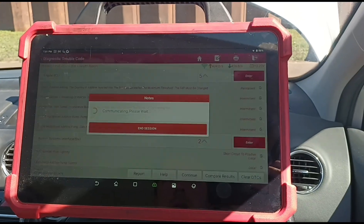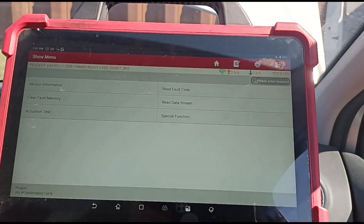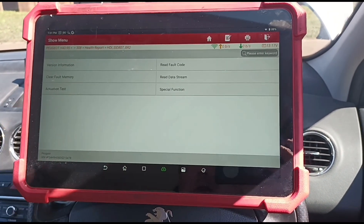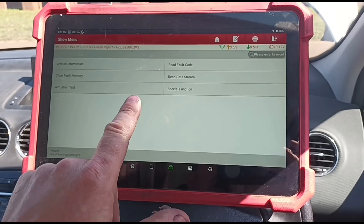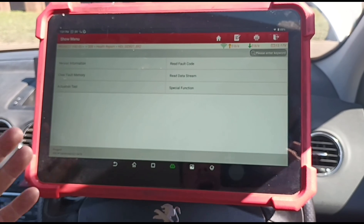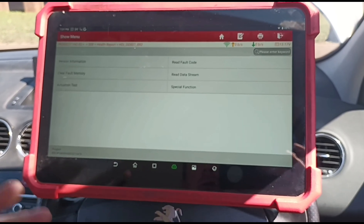Does the diesel particulate filter need to be replaced? No, it doesn't. He's driven a little bit with the warning on, which is another purposeful thing — when the light comes on, you're going to drive it a bit. When that light comes on, I can almost guarantee there's nothing wrong with the DPF whatsoever. Out of hundreds I've seen, I've probably seen only one that actually needed the DPF replaced.